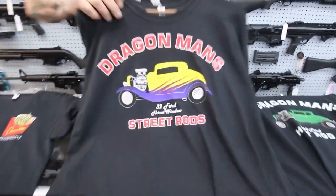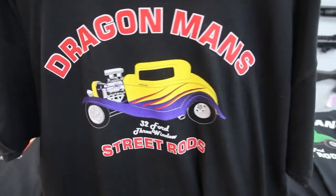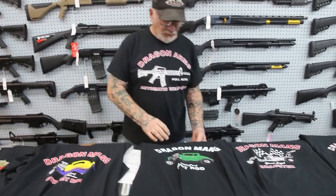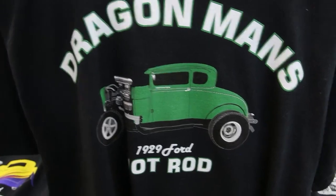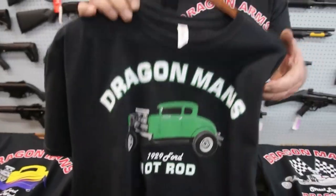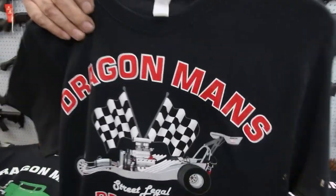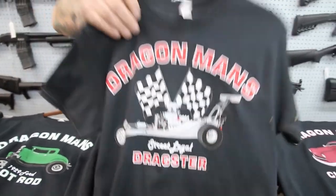Over here, my '32 Ford — 502 big block, 650 horsepower, B&M four-speed transmission, nine-inch Ford rear. Over here, '29 chop top, all mounted on a '32 chassis with a 427 Chevy motor in it. Here's my home-built dragster — 850 horsepower, blown, and that's street legal. Made out of 4130 chrome-moly tubing.